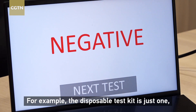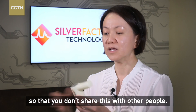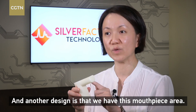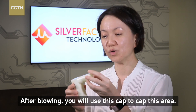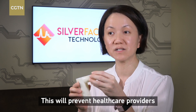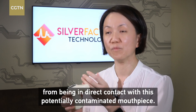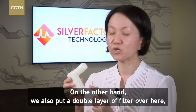For example, the disposable test kit is single-use, so that you don't share it with other people. Another design is that we have this mouthpiece area. After blowing, you use this cap to seal this area, which will prevent a healthcare provider from being in direct contact with this potentially contaminated mouthpiece.